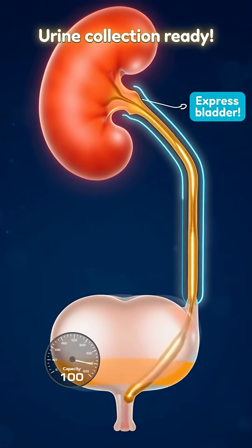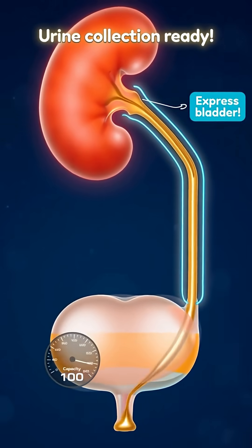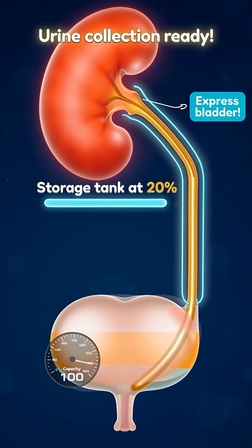In each kidney, urine collects in the renal pelvis — our natural funnel. When it's ready, it slides down the ureter, a flexible tube that works like a transport slide, straight to the bladder.